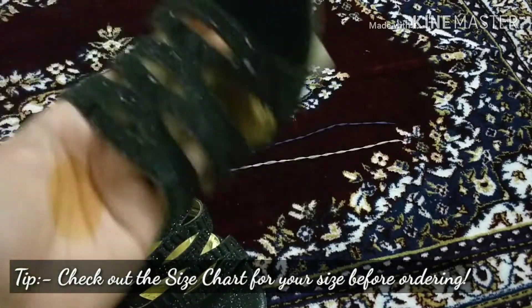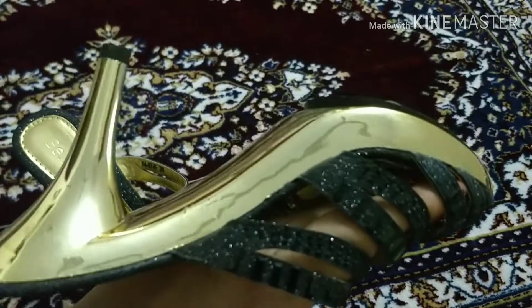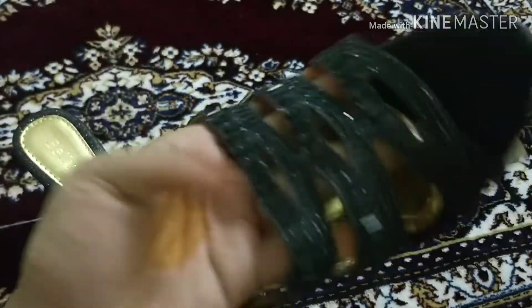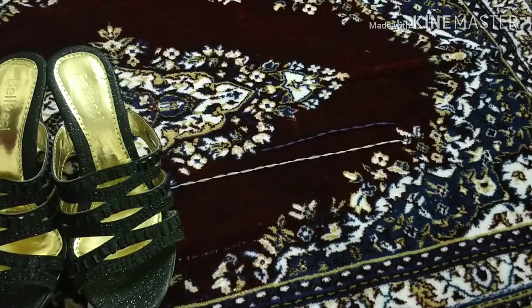These are the first heels — finishing and everything is good. I just wish the packaging was better, but otherwise I really liked them for the price. They're comfortable as well.